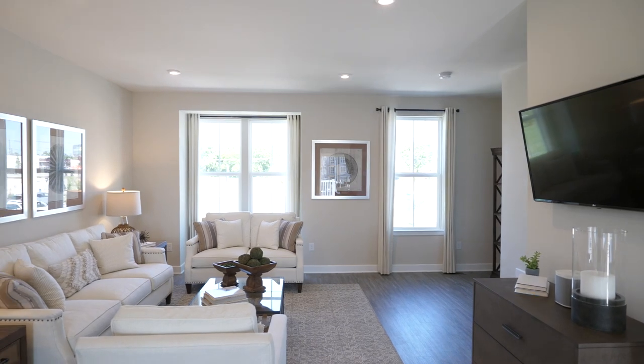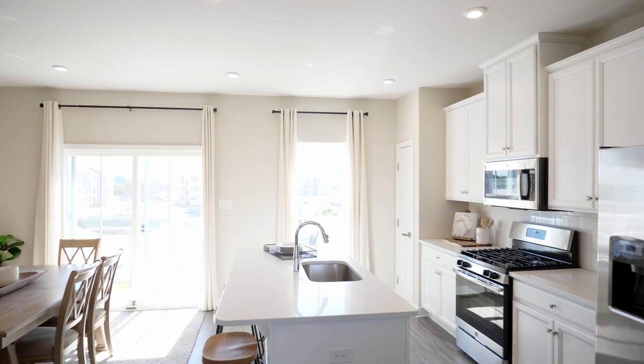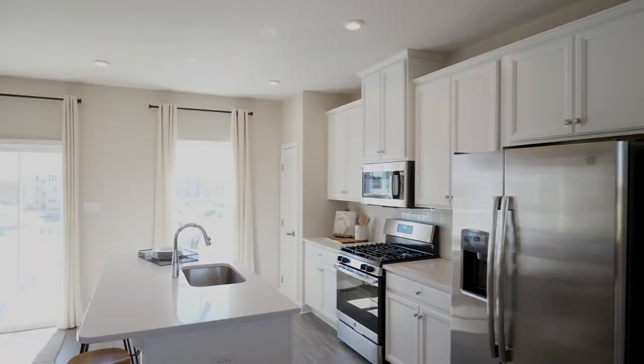The main level offers an open layout great for entertaining. The kitchen is a dream, complete with a large island, craftsman cabinetry, and GE appliances.